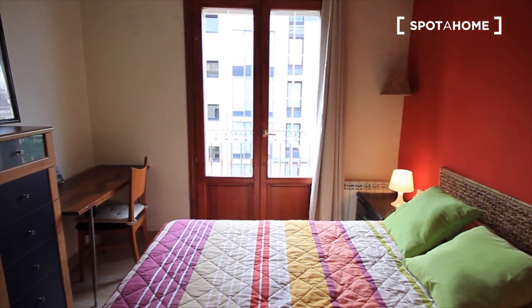We have lights here. Really, really nice bedroom. Let's finish here on the balcony, the street Trafalgar.